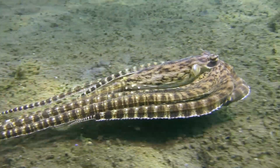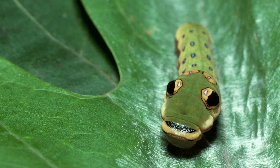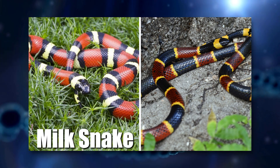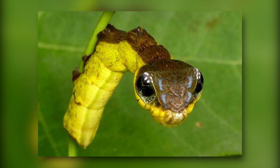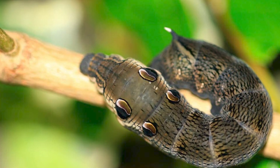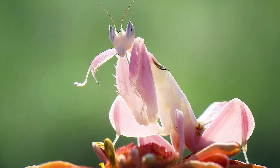Mimicry. Another way of deceiving enemies is to mimic something else that is either harmless or dangerous. This is called mimicry, and it can be used to avoid being eaten or to scare away intruders. For example, the harmless milk snake has red, black, and white bands that resemble the venomous coral snake, making predators think twice before attacking it. The hawkmoth caterpillar has a fake eye spot on its head that looks like the eye of a snake, making birds and lizards flee in fear. The orchid mantis has pink and white petals that make it look like a flower, attracting unsuspecting insects that become its meal.